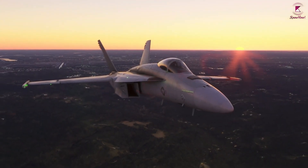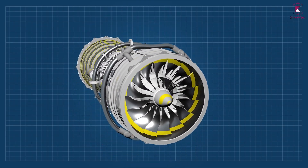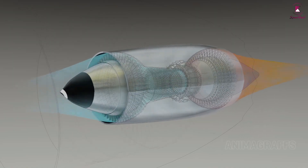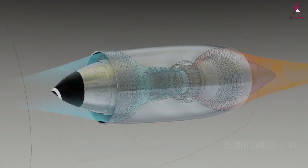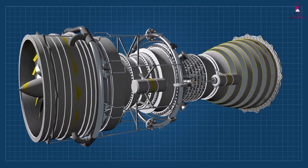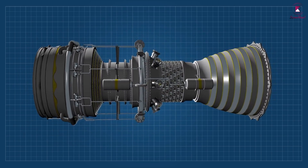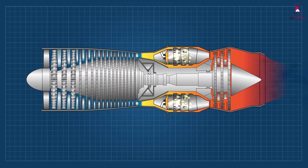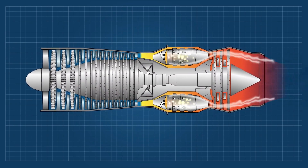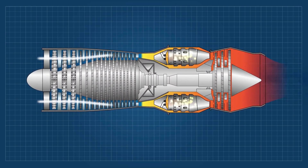The turbojet engine is a reaction engine. In a reaction engine, expanding gases push hard against the front of the engine. The turbojet sucks in air and compresses or squeezes it. The gases flow through the turbine and make it spin. These gases then bounce back and shoot out of the rear through the exhaust, pushing the plane forward.